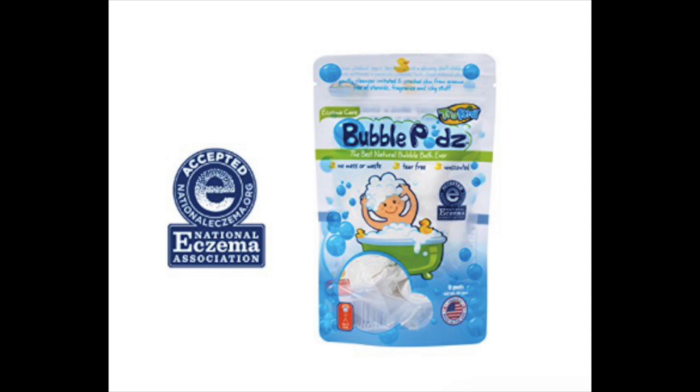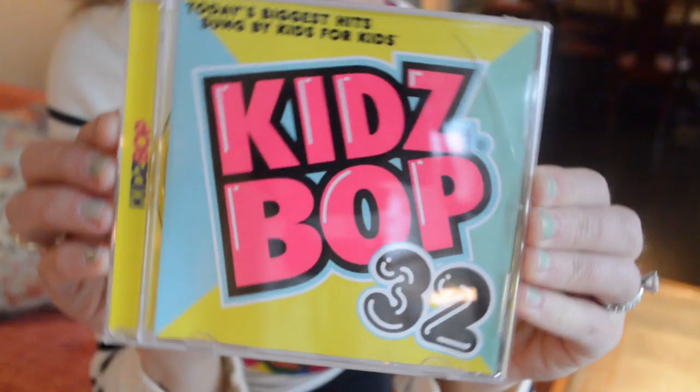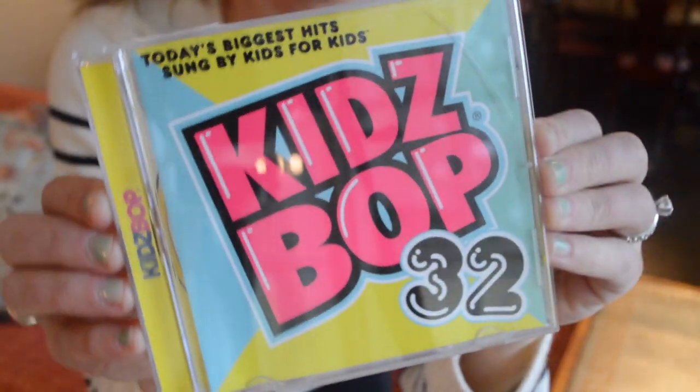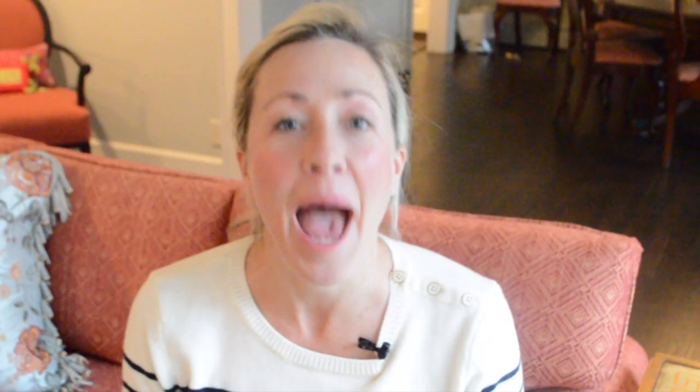These bubble pods are bubble baths that are completely chemical-free and approved by the foundation for eczema. Bamboozled is huge fun — be prepared to eat jelly bellies that taste like peaches or barf. Kids Bop CDs are the coolest with no expletives. Happy holidays!